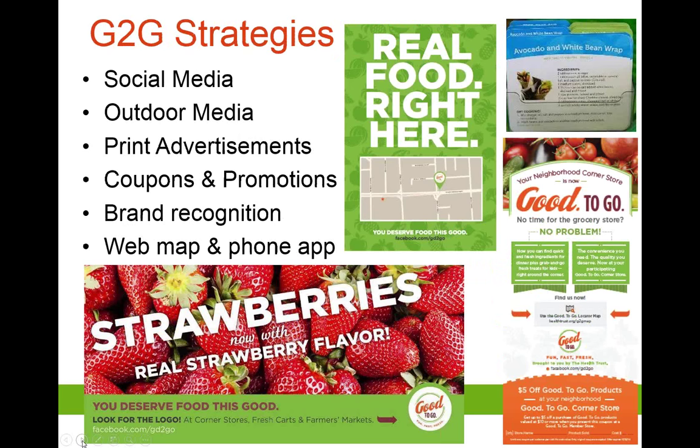Salter Mitchell designed many different advertisements to build brand recognition and promote the healthy corner store. There are billboards placed throughout the city near corner stores, an example of a bus shelter that directs bus riders to the nearest healthy corner store, recipe cards distributed in stores, and a flyer with a coupon given out by canvassers who go door to door. The coupon gives customers $5 off a $10 purchase for a Good to Go product only.